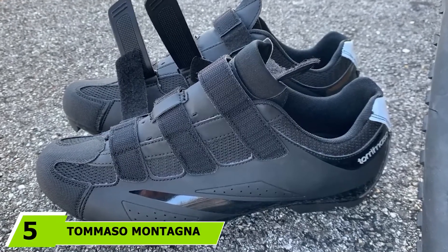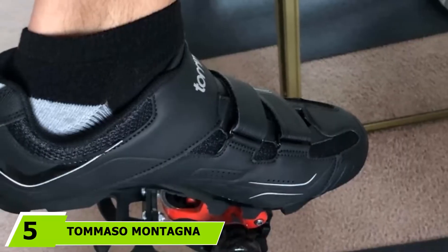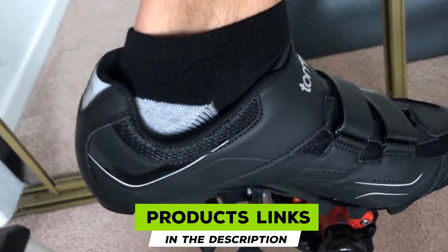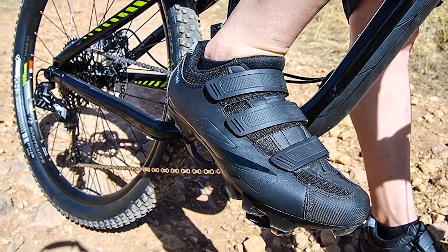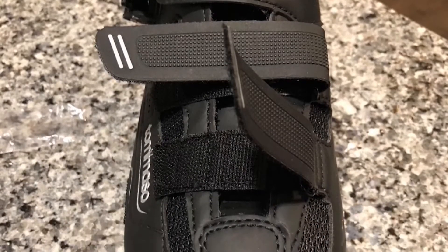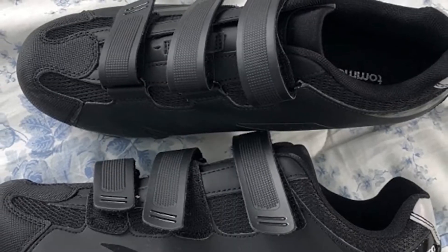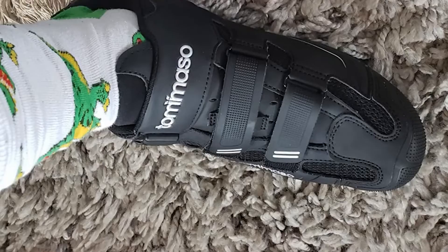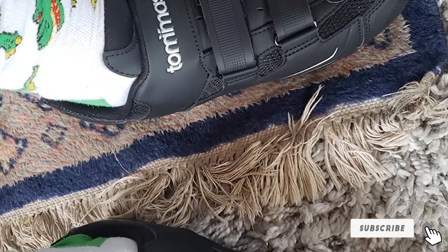The number 5 position is held by the Tomasa Montagna 100. It is a versatile alternative to shoes with more specific designs, making it perfect for someone looking for a shoe that would also work for a different type of cycling, such as spinning or road cycling. The design prioritizes comfort, with mesh panels built in to keep your feet cool during long rides. The fiberglass sole maximizes power transfer, giving the rider the best return for their energy. The manufacturers offer a two-year warranty.